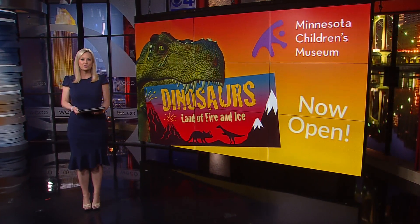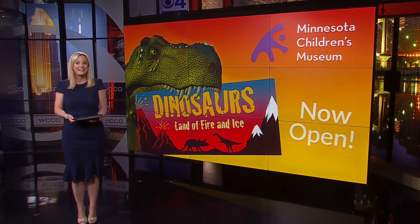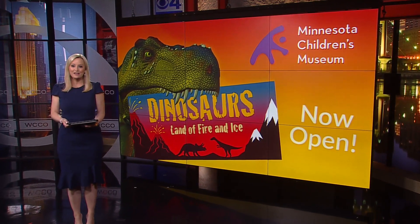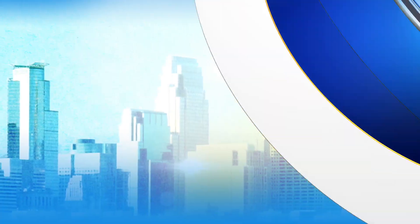A new exhibit at the Minnesota Children's Museum will transport kids back to the land of dinosaurs. 'Dinosaurs: Land of Fire and Ice' allows visitors to come face-to-face with the extinct animals and to explore their habitats.